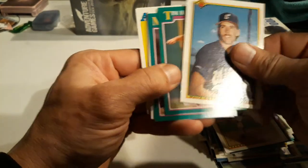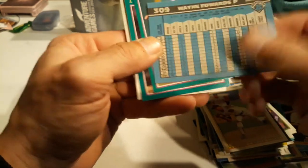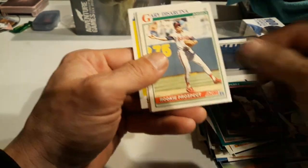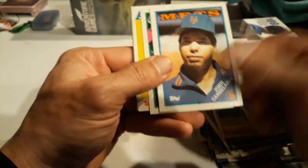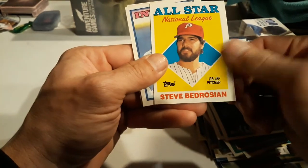Gotta talk about Ozzie Smith - the Wizard of Oz. Bruce Hurst, Wayne Edwards. This is Bowman 90, I believe, yep. Tim Hewitt, Mildew Prez. Eddie Murray - there we go, that's a nice one. Rookie Prospect - I don't think he amounted too much in the majors sadly. John Candelaria, I remember him. Steve Lyons, Steve Bedrosian.